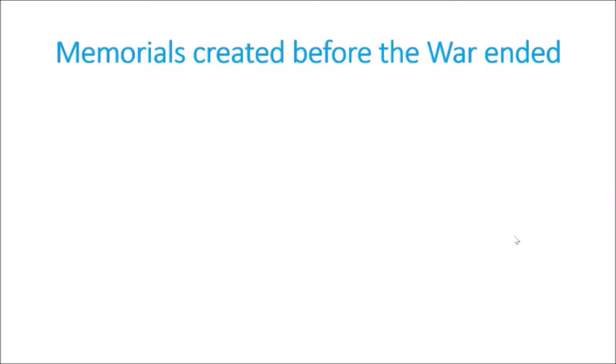Australia entered World War One on August the 4th, 1914. At the time we had a population of 4.9 million, of which 416,000 men enlisted — around 38.7 percent of the male population aged between 18 and 44. Around 332,000 of them embarked overseas, of whom more than 60,000 were killed, and 156,000 were wounded, gassed, or taken prisoner.